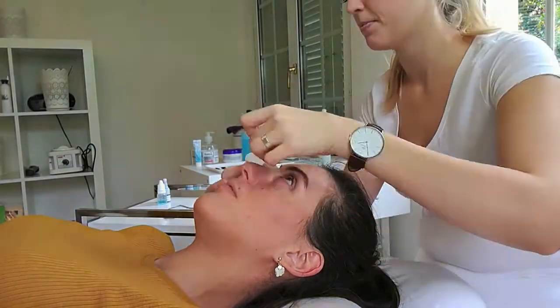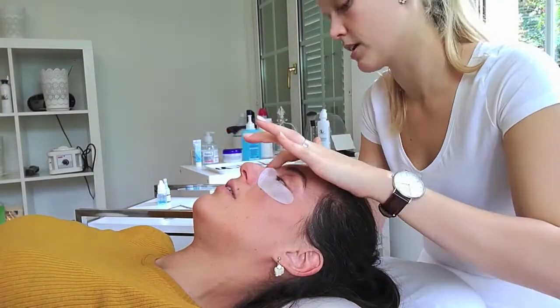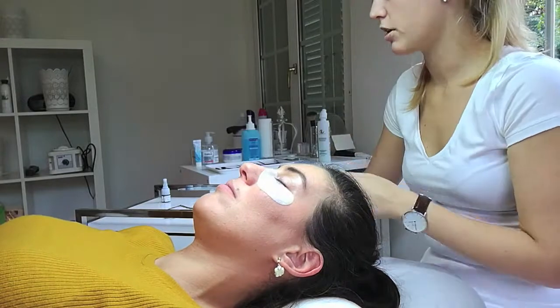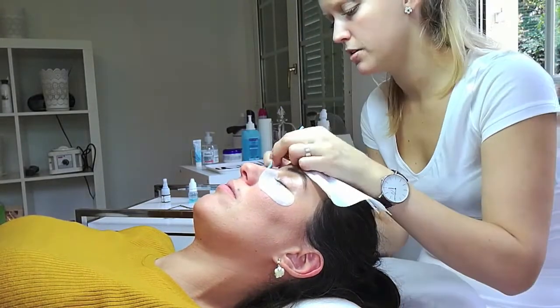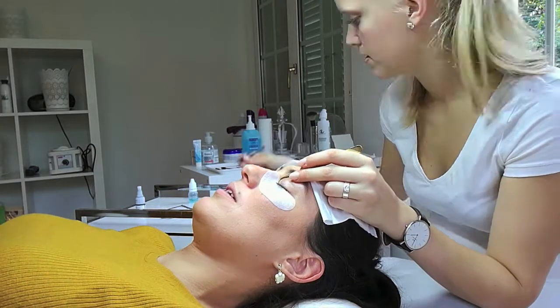Hello everyone! Today I'm getting an eyelash extension at Jessica Cosmetic in Liesdal. She used to be called Wimpern Art on Facebook and is now called Jessica Cosmetic. You can find her on Facebook or directly on her website.